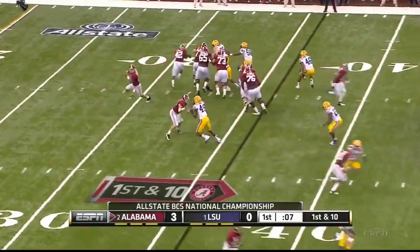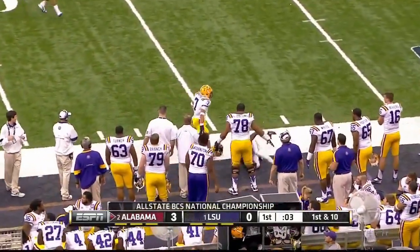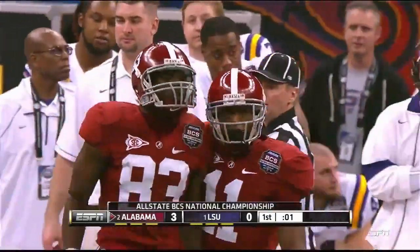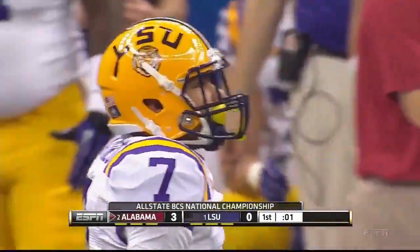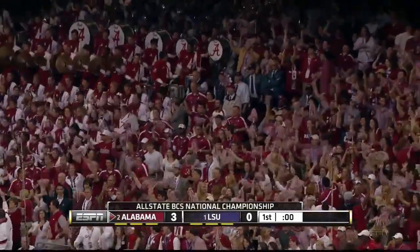Final seconds of the opening quarter, and here's McCarron going to go deep. Leaping catch — ball is grabbed at the 38-yard line. And Norwood, off the bench, made the leaping catch for Bama.